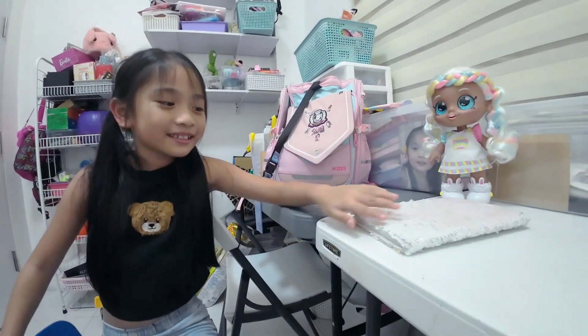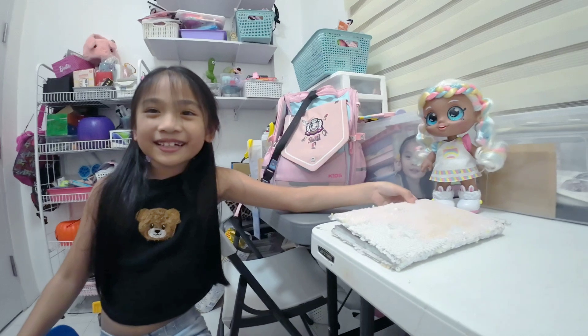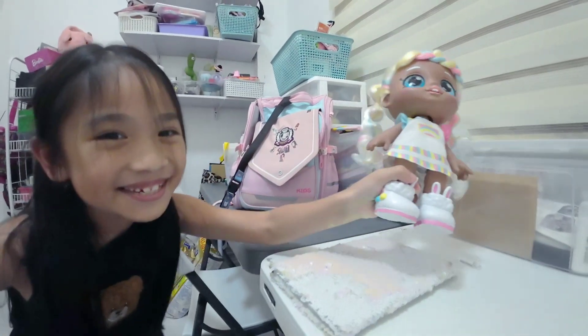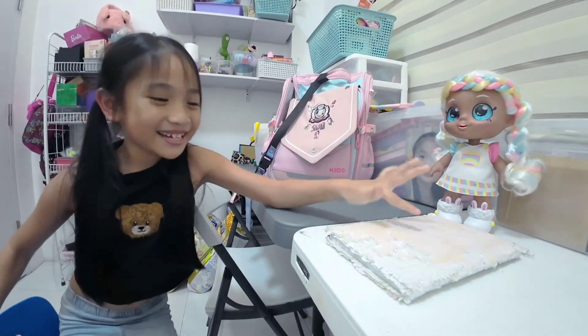This is Sophia Celine Vlogs. Today we're going to do a class of magic. Hello everyone, I'm the Cheech here today. Today we're going to learn class of magic.